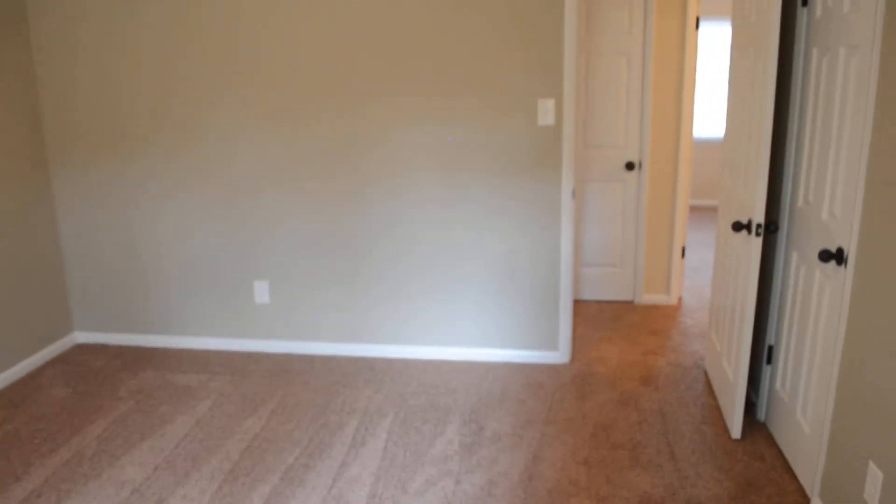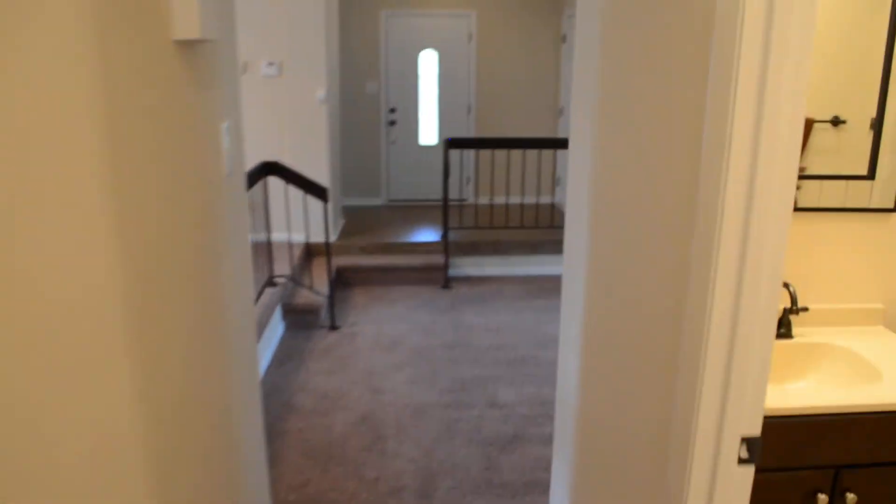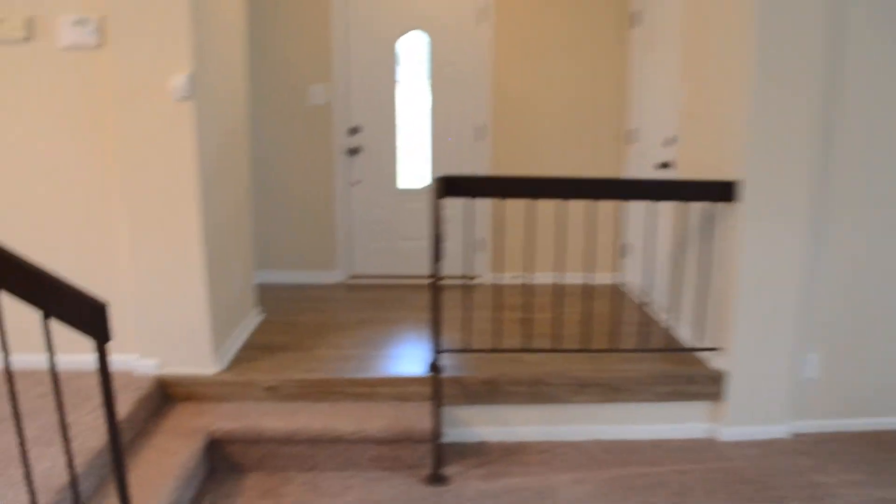Hope you enjoyed the tour today. For more information, give me a call at 910-723-8888 to see this or any home for sale in town. Thanks again for watching the tour.